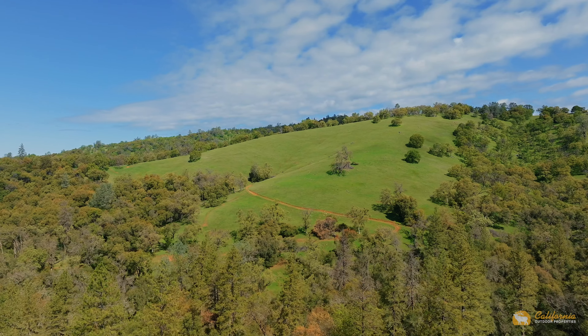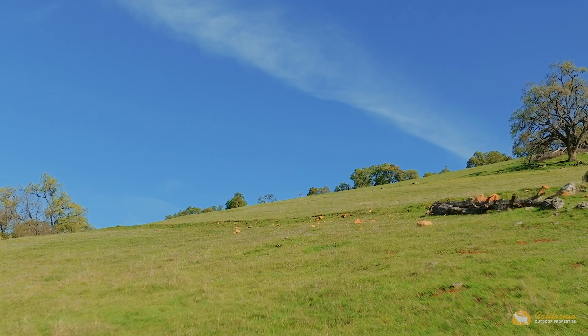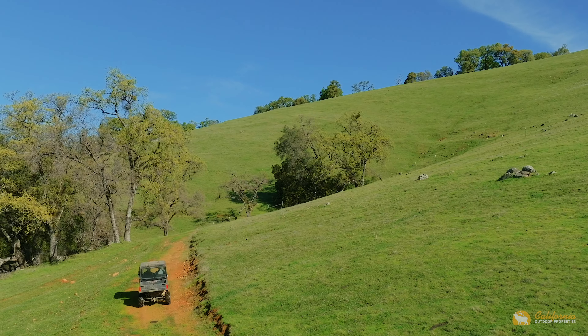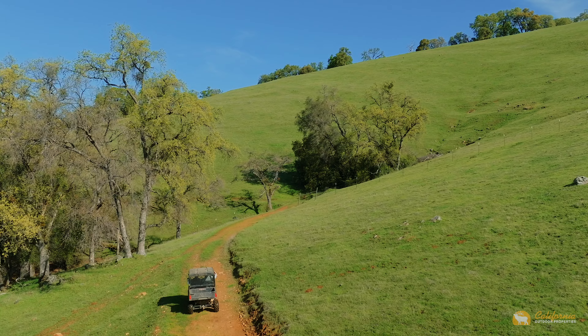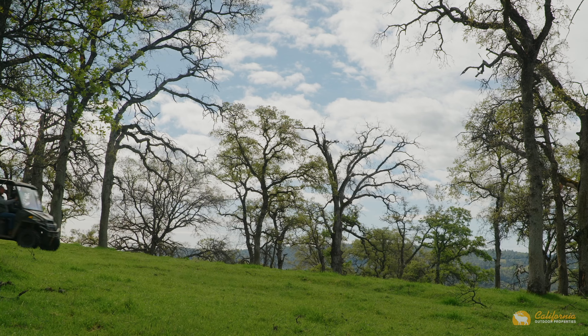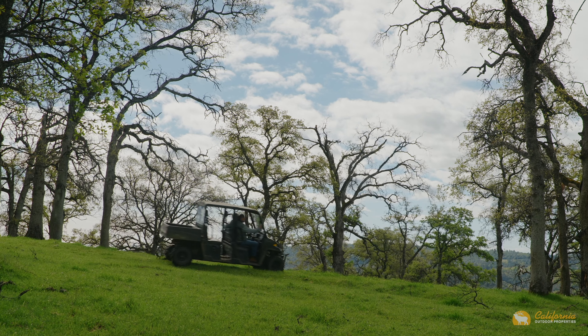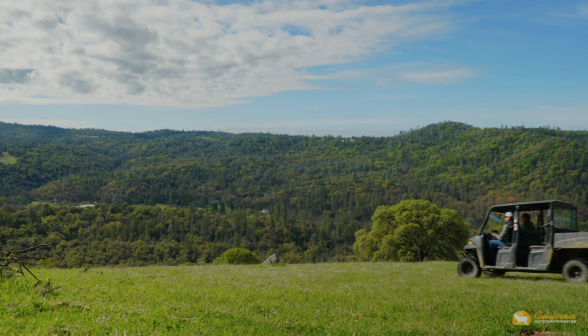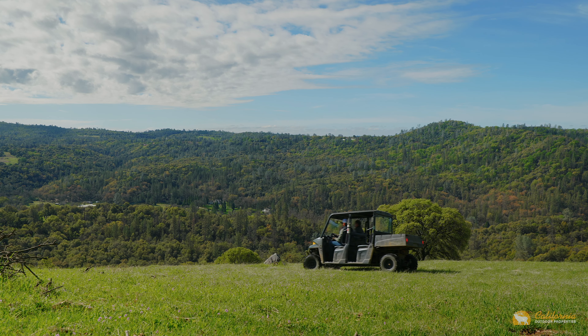From the bottom of the property at about 1,000 feet, climb the internal ranch roads to the top of Bald Mountain at approximately 1,580 feet. Take in the sweeping views of the surrounding hills, and you can even catch a glimpse of the Sutter Buttes in the distance.